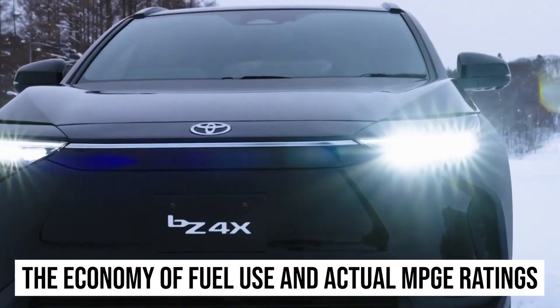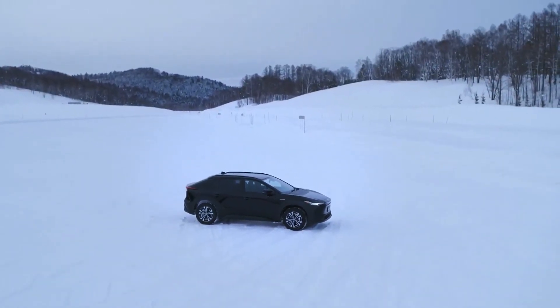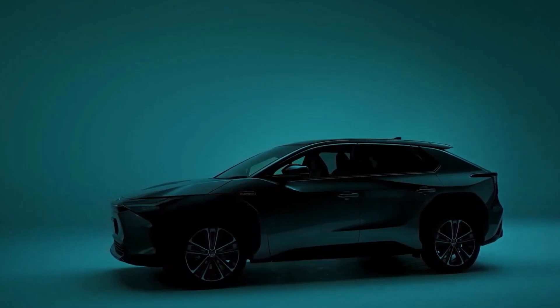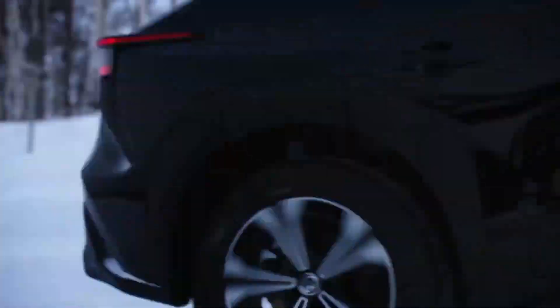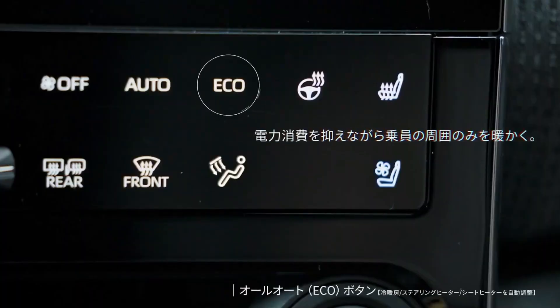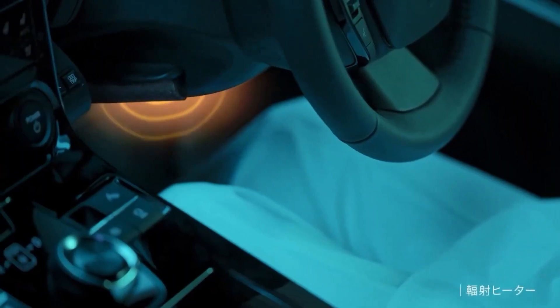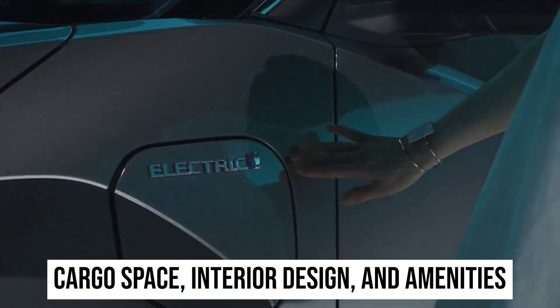On the interstate, the BZ4X can achieve up to 107 MPGE, while in the city it can achieve as high as 131 MPGE. On the highway portion of our fuel efficiency test at 75 mph, our dual-motor Limited test vehicle returned an unsatisfactory 86 MPGE. Visit the EPA website for further details regarding the BZ4X's mileage-per-gallon ratings.